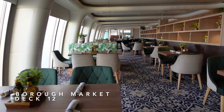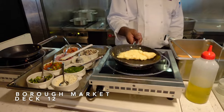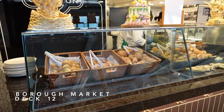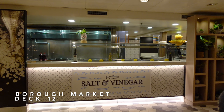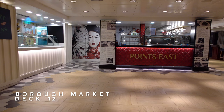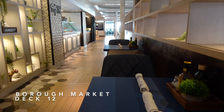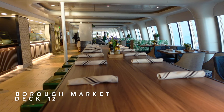Staying aft but now on Deck 12, this is where you'll discover the Borough Market Restaurant, the buffet style dining venue on board Ambience. For a small ship, we were pleasantly surprised at the extensive variety and quality of the cuisine served here. You'll find individual counters serving Italian, British classics like fish and chips, Asian dishes and an entire counter just for vegans. The decor is fresh and smart and the buffet here was better than what we've had on much larger ships including Azura and Queen Elizabeth.